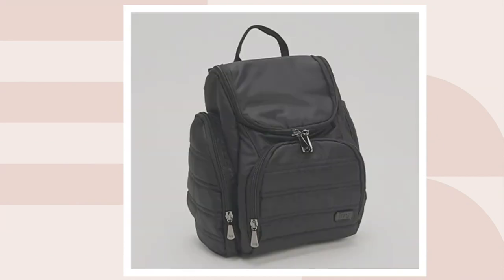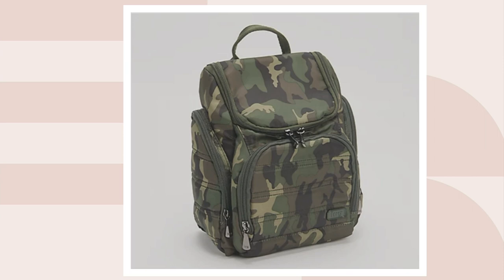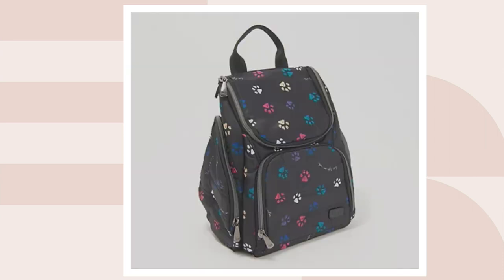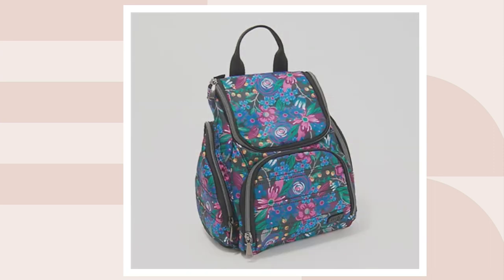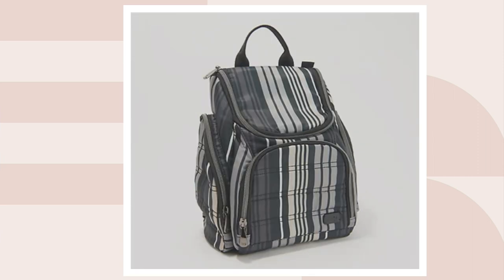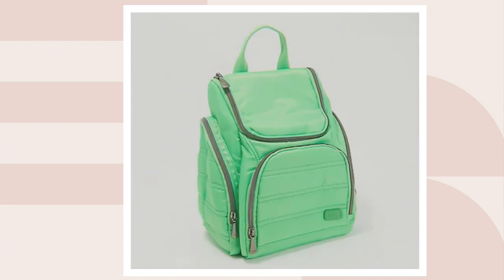Let's go through the colors again. There's the black — look at that gunmetal hardware. Then we have camo green, Paul's black, tartan plaid, whimsy black, love stripe black — only three dozen left. And finally, the lime. If you're a lover of neons, look at that — it's beautiful.